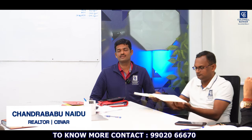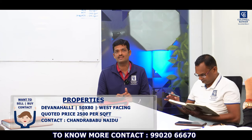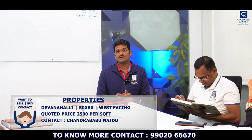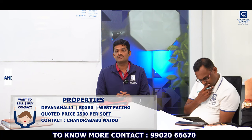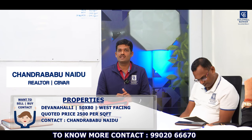Hi viewers, this is Chandra Babu, your realtor affiliate partner from Coldwell Banker Jayanagar. This week I have one hot listing — a semi-commercial property in Devanahalli, off IVC Road. It's 50 by 80, west-facing, facing a 60-feet road. The quoted price is very attractive at ₹2,500 per square foot. Hurry up and grab this opportunity — please connect with me for more details.